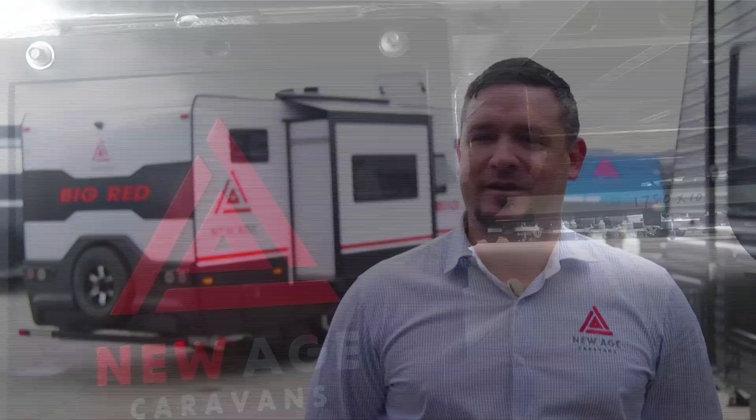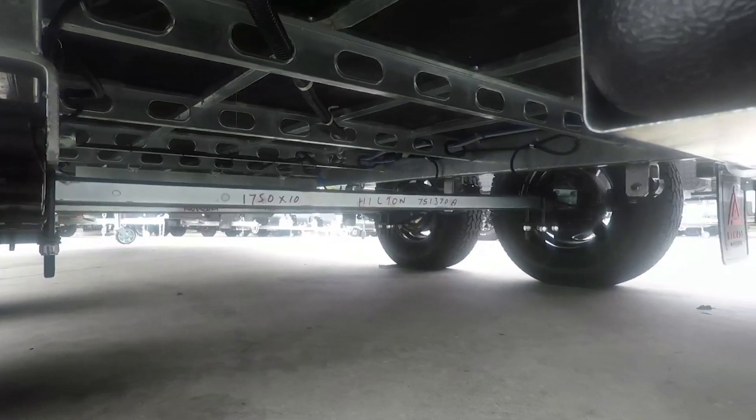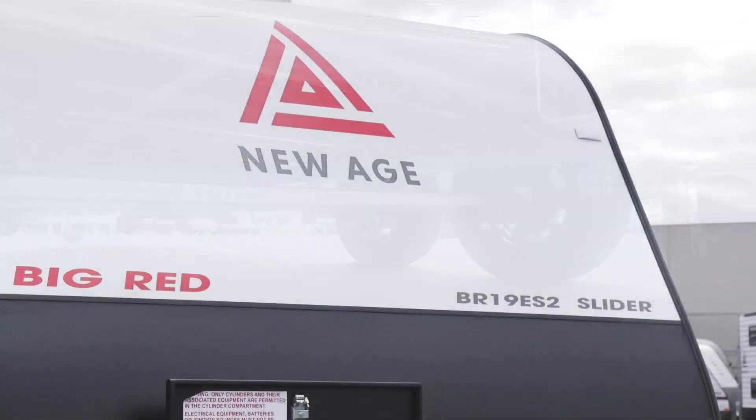With entertainment available anywhere in the caravan — whether it's externally over the club lounge or in the bedroom — you can take advantage of your technology and music. We've also updated the water tank sizes; we used to have 60 and 80 litre tanks, and we're now operating with 210 litre water tanks, plus grey water as standard.